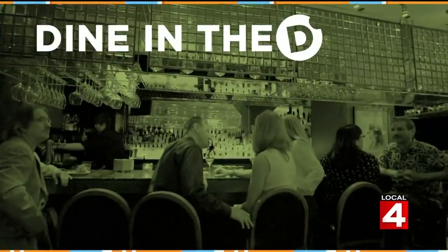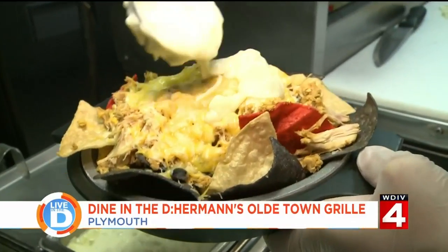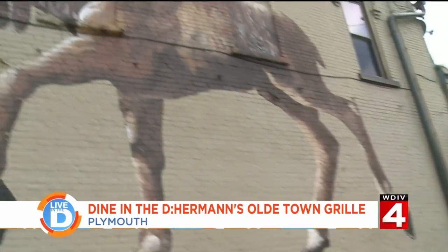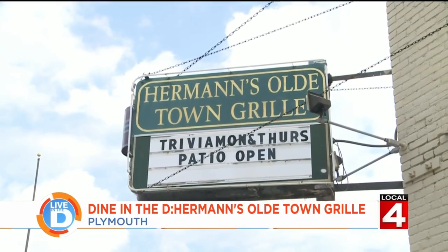Are you hungry? We have a neighborhood restaurant favorite that makes everyone feel like family, and we're headed to Old Town — the Old Town District in Plymouth — as Michelle Oliver takes us to dine in the D at Herman's Old Town Grill. With delicious homemade food and a giant moose on the outside of the building, Herman's Old Town Grill is a quirky spot that'll make you feel like part of the family.